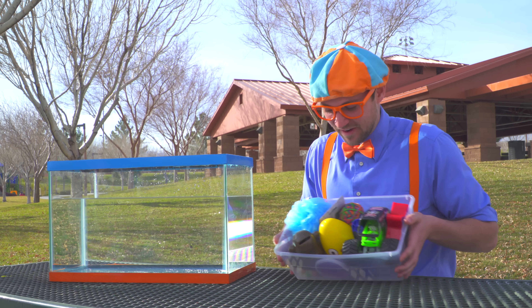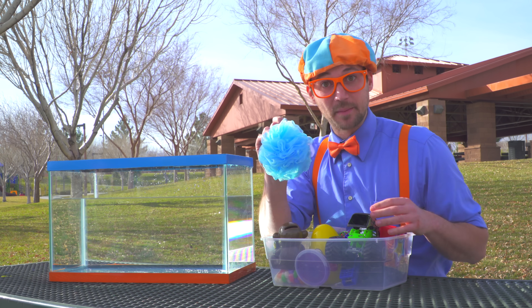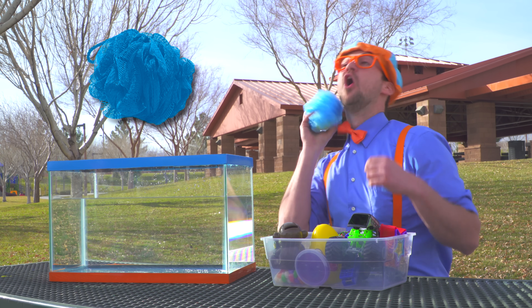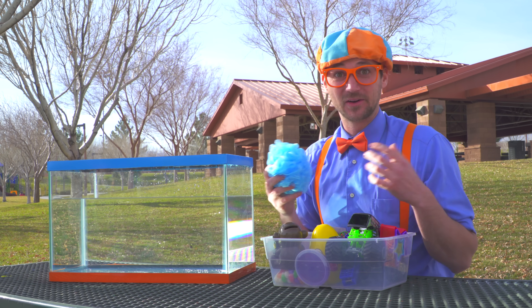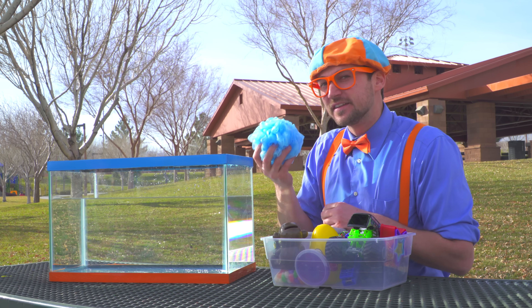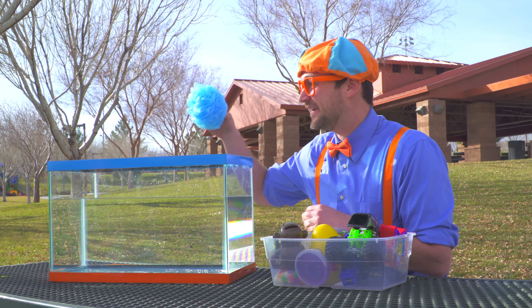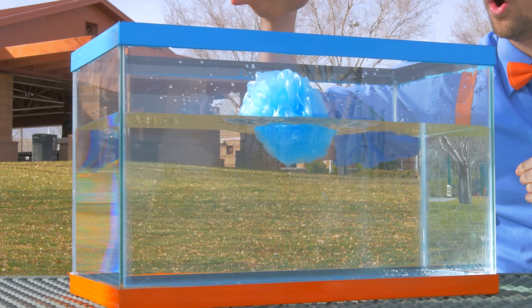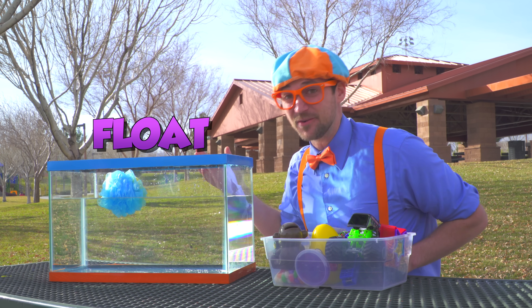Let's see what we have here — the scrubby-dubby! Now that I'm all clean, let's see if this sinks or floats! I think I know! Ready? It floats!